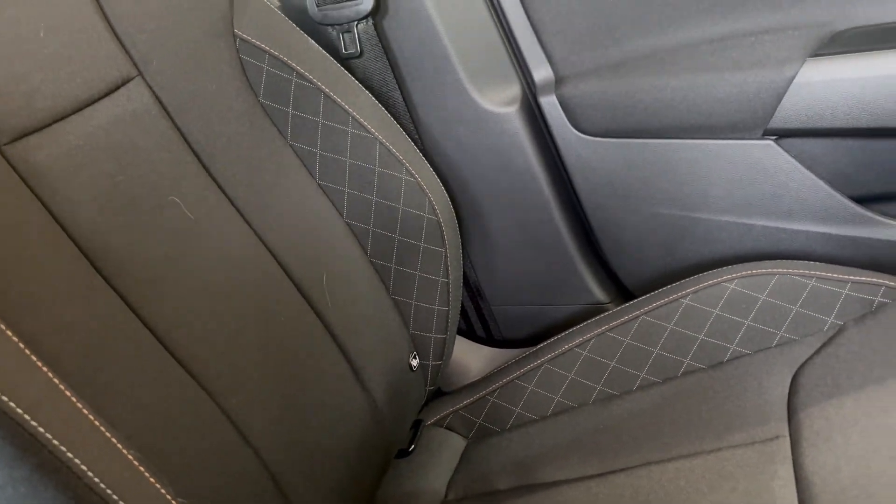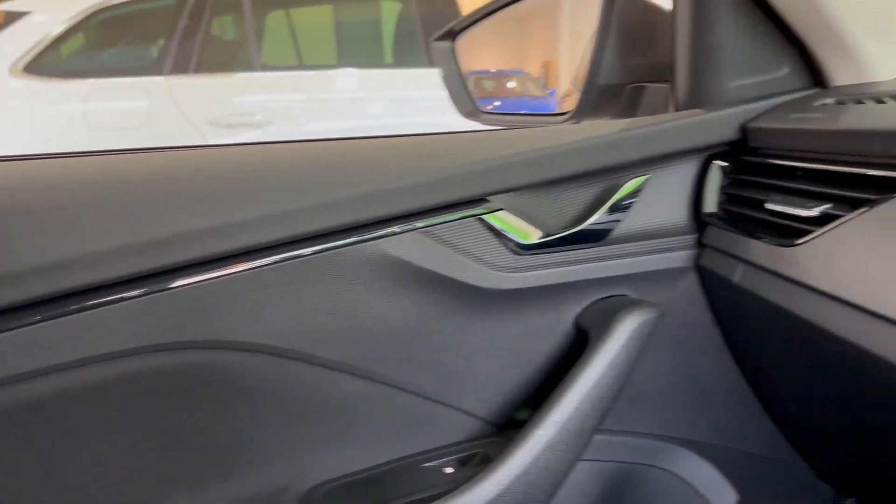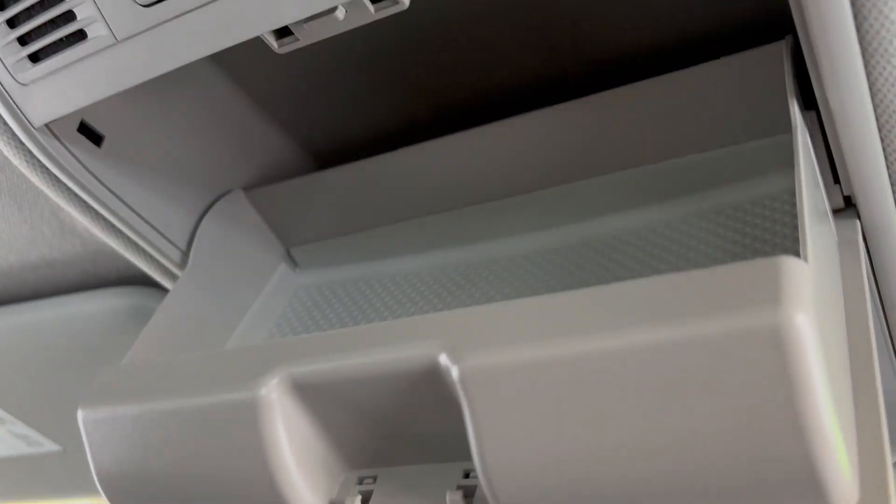On the front seats you've also got the black cloth with white and cognac coloured stitching. On the front passenger seat you do also have your ISOFIX mounting points. There are decorative inserts throughout the vehicle as well, and above you can find your SOS call button and a storage compartment for your glasses.